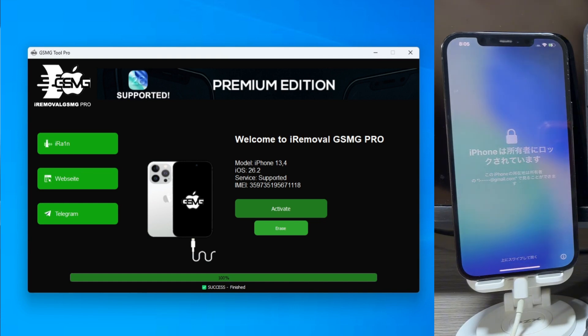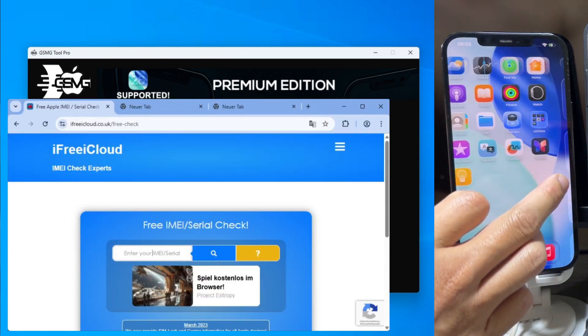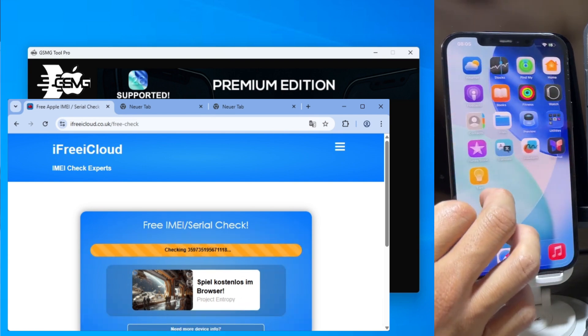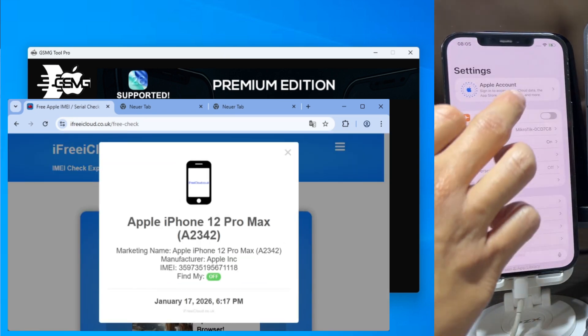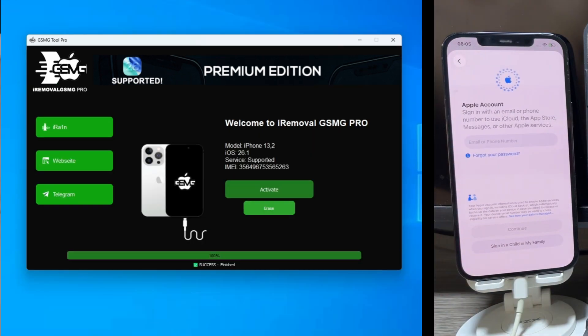Face ID, Wi-Fi, and the App Store are all working as they should. The phone is now completely factory neutral and ready for a new owner. That is the power of the 2026 GSMG method. If this video helped you save your device, make sure to subscribe and drop a like. If you need help with registration or the IMEI check, join my Telegram community — the link is in the description. We're there to help 24/7. Thanks for watching and I'll see you in the next one.